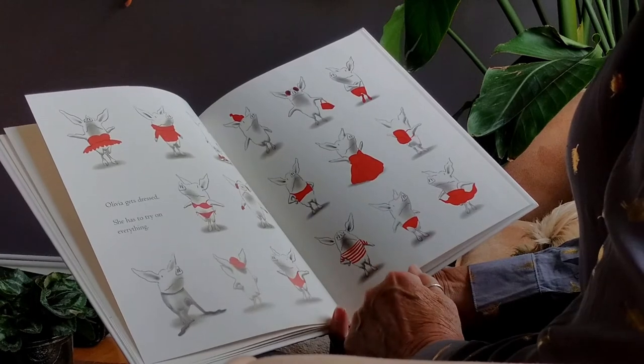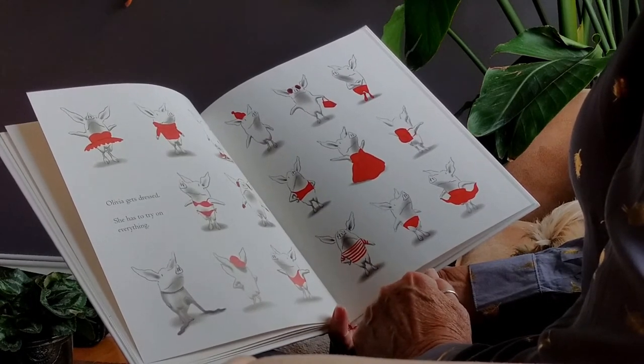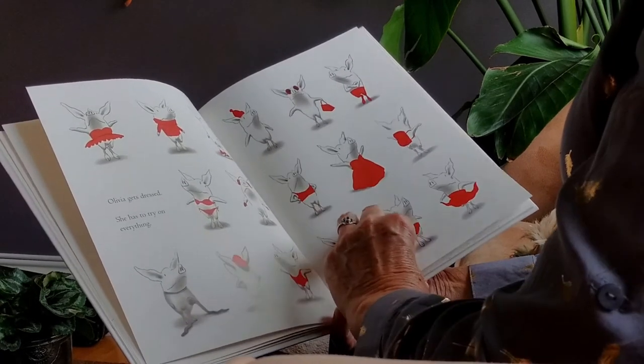Looks like a ball gown. Just a red backpack. Very nice.